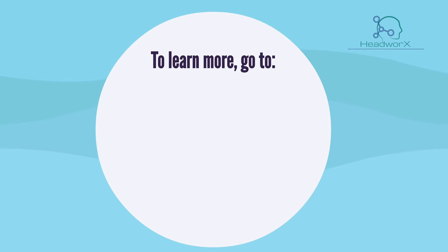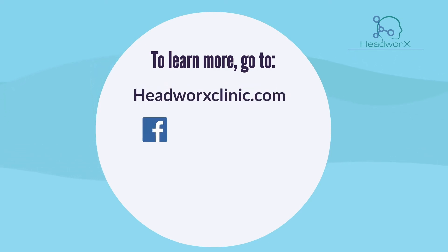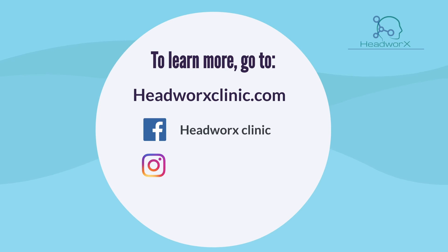To learn more, go to headworksclinic.com or visit us on Facebook, Instagram, and YouTube at HeadWorks Clinic.